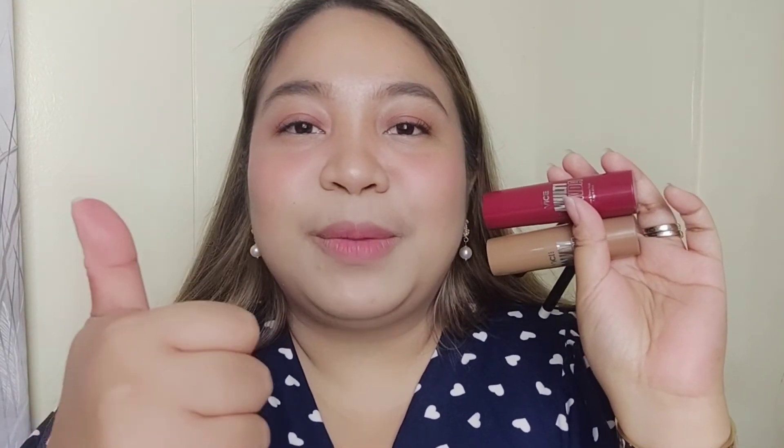Overall, I really love the new products from Vice Cosmetics. I hope I was able to help you decide if you're going to buy the new Multi Ganda Sticks. If you like this video, please give me a thumbs up, and if you haven't subscribed yet, subscribe so you'll be notified whenever I have a new video. This has been Marius, and I'll see you on my next one. Bye!